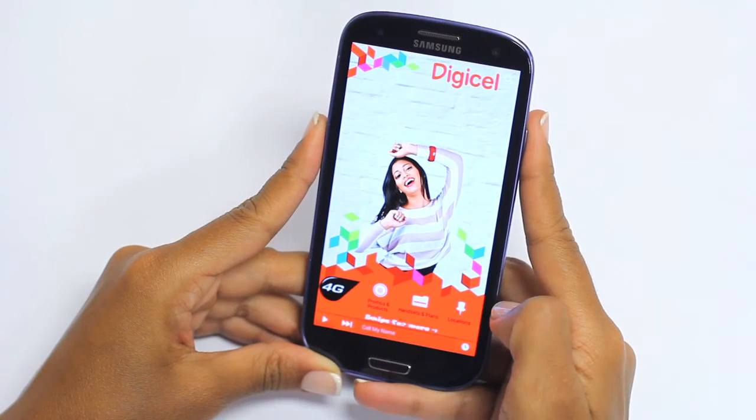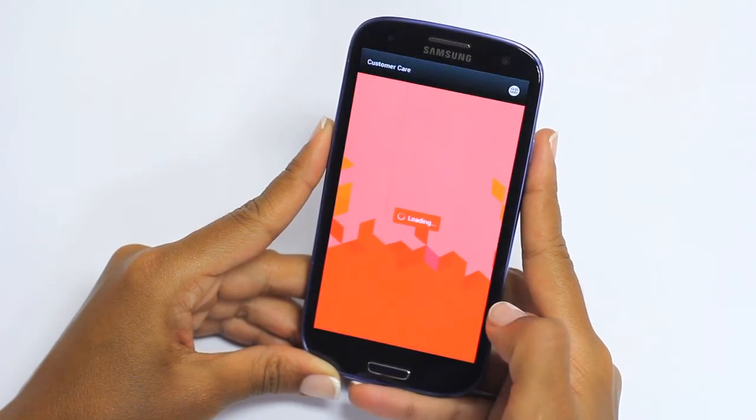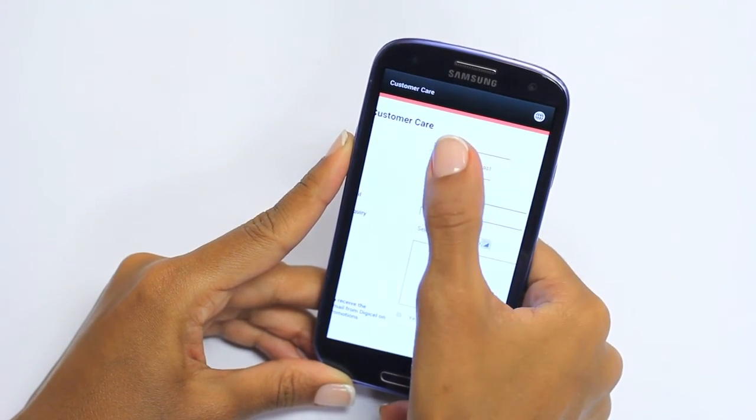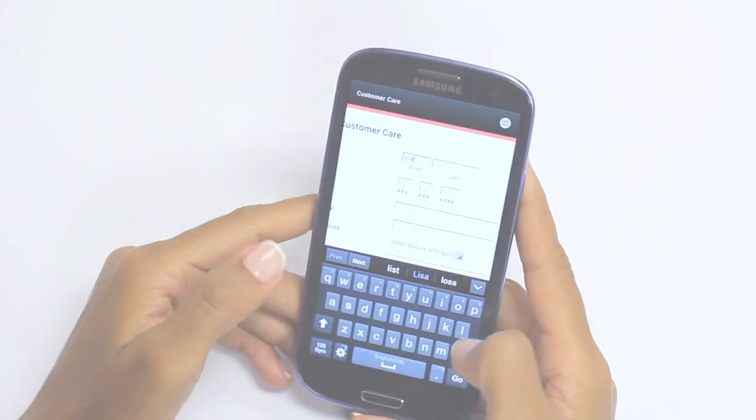What's even greater about this app is you can now log customer service queries straight from your mobile phone. Simply select the customer icon on the Digi2Go app and fill out the DigiCell customer care form. Get ready for an extraordinary customer experience. So download the DigiCell to Go app today for anything DigiCell at your fingertips.